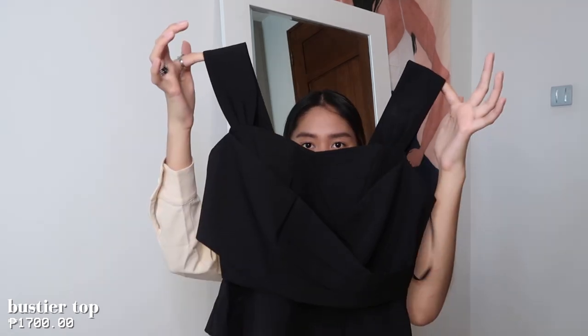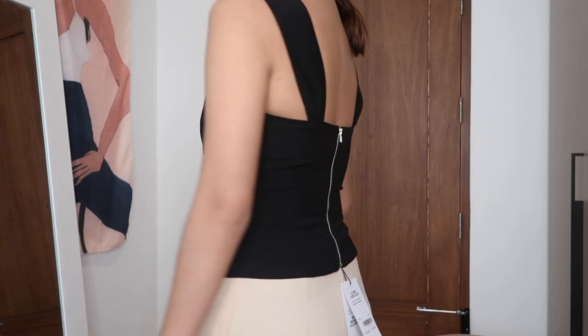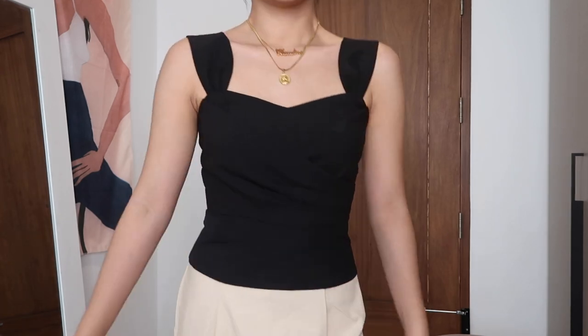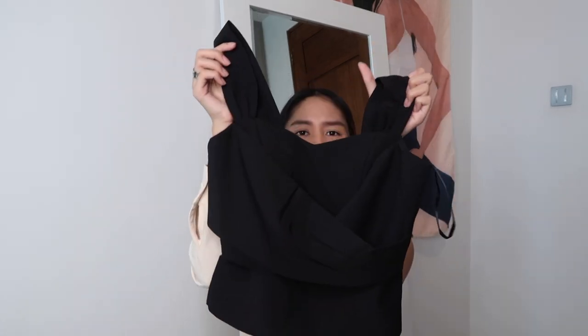The next top I got is this crossover padded bustier top. The design at the front is really beautiful, and it has a zipper at the back. The design is very elegant-looking. It pairs well with white pants, or if you're going to the mall you can pair it with denim jeans — super cute with a headband. I could imagine so many outfits with this.